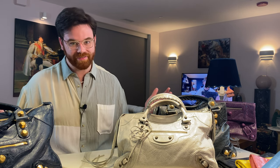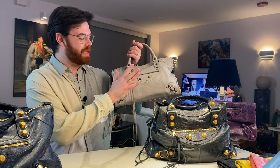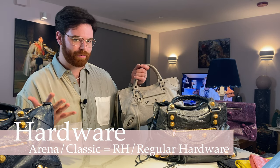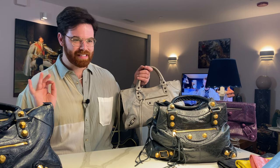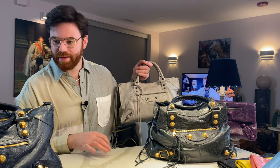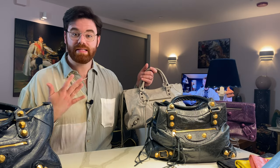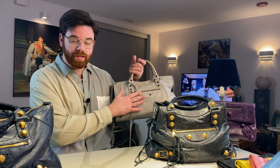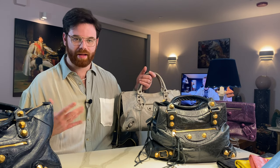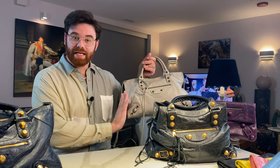When it comes to Balenciaga hardware, there are literally so many options. The most common for moto-style bags is going to be the arena or classic hardware, also known as RH — regular hardware. When reading descriptions it can be a little confusing, but the most classic option is arena. It's typically done in antique brass, as you can see on my city bag. Occasionally with different seasonal bags it could be done in silver or gold, and sometimes it even matched the body color of the bag — which is so cool.